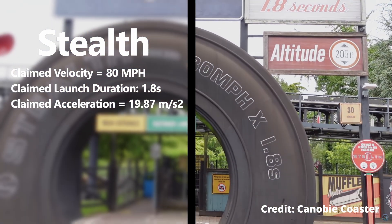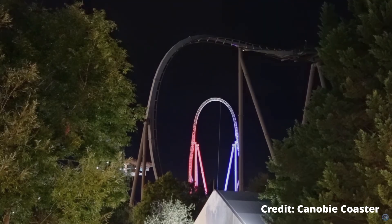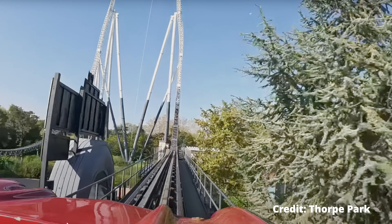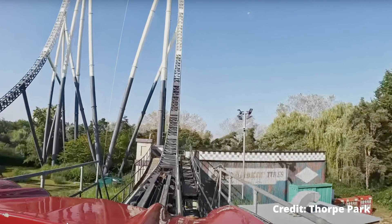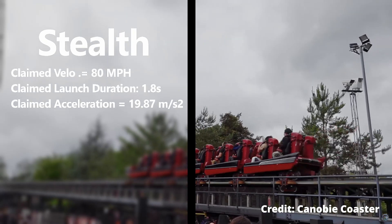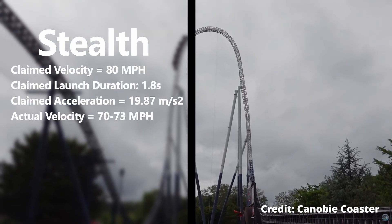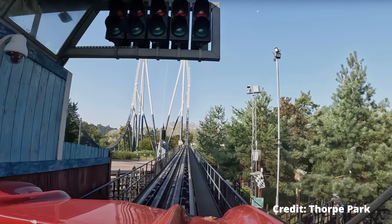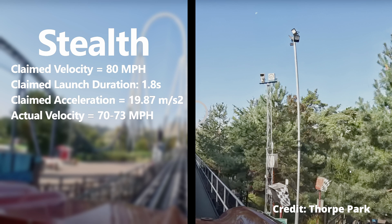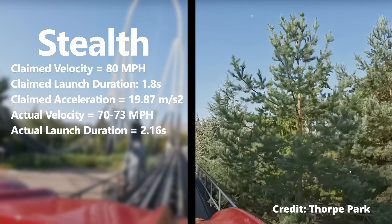Now on to my testing. First I found the top speed by going to the very end of the launch track where the catch car braking area is, and using a macro went exactly 40 frames ahead in the 60 frames per second video. Then I found the total distance traveled on Google Earth, which was in the neighborhood of 67 to 72 feet. With the formula for speed being distance divided by time, I calculated the speed to be around 70 to 73 miles per hour — way lower than claimed. Next, I measured Stealth's launch to take around 130 frames on the 60 frames per second video, equating to around 2.16 seconds — again, way off what was claimed.